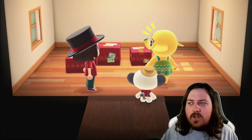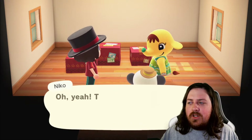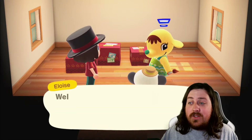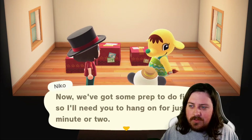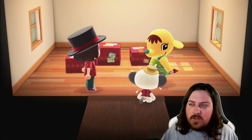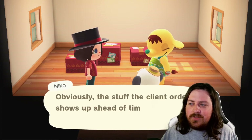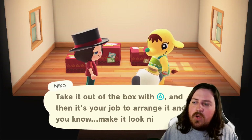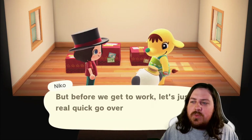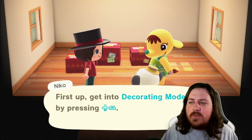Oh, those packages — those are the furnishings you've requested. Well, talk about service! That's some prep to do, so hold on. All right, newbie, this is it — big time stuff. Let's get a real quick look at how decorating works: decorating mode by pressing Y.